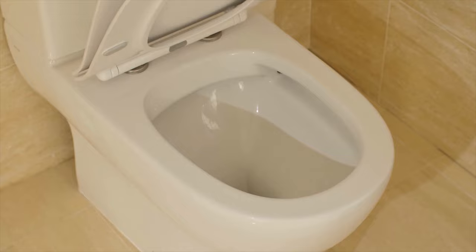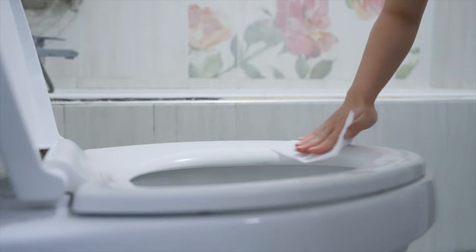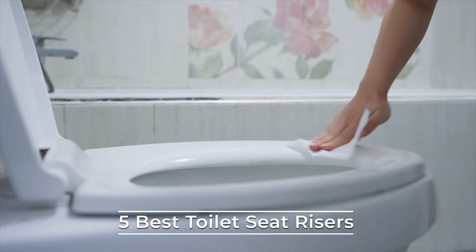Aging brings tons of difficulties, including facing weakness while using the bathroom. Technology has created the best toilet seat risers that ensure an older adult can sit comfortably on a normal toilet seat. In this video, we will be giving you the lowdown on the five best toilet seat risers available on the market today.